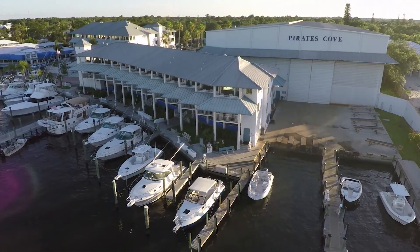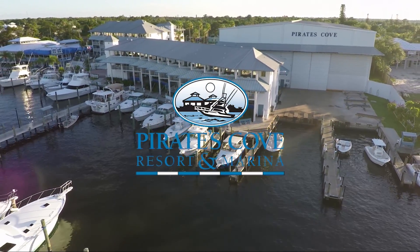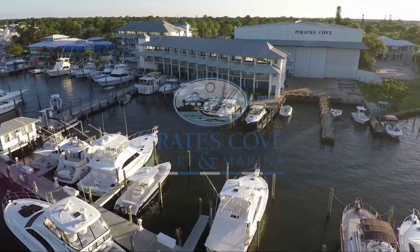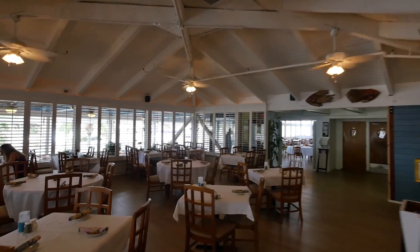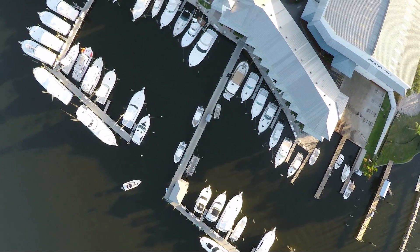When filming for Florida Sportsman Best Boat, the cast and crew docked and dined at Pirates Cove Marina in Stuart, Florida — family owned and operated, featuring 50 renovated rooms with an outstanding restaurant and a full-service 50-slip marina.